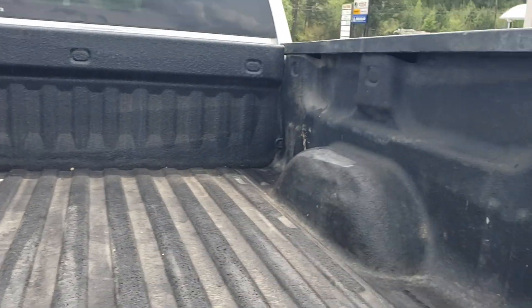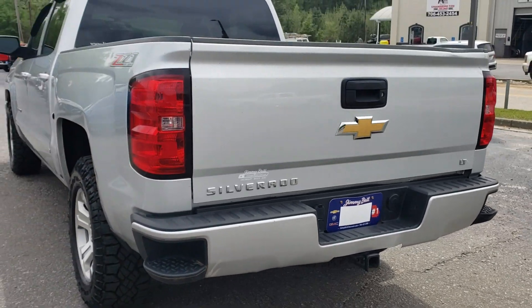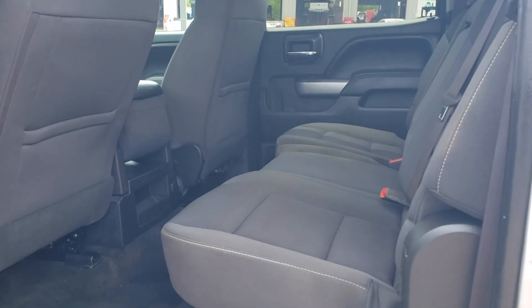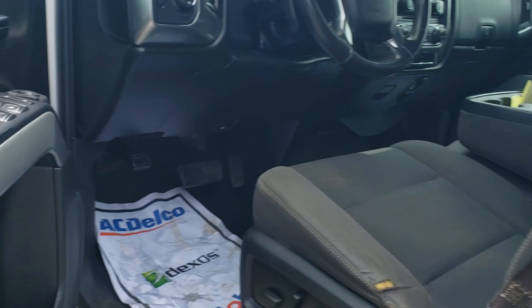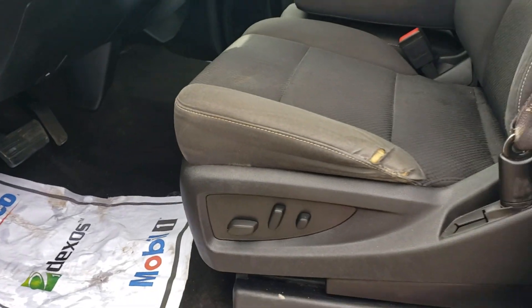Spray-in bed liner by Rhino Lining, got the seven and four-pin connector for pulling a trailer. Dark cloth interior — seats fold up like this, give you additional storage. Got the power windows, locks, and power seats.